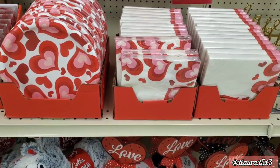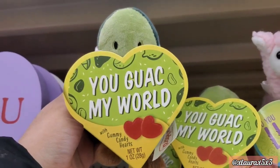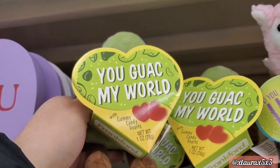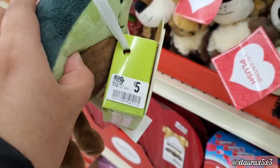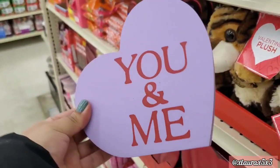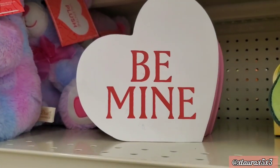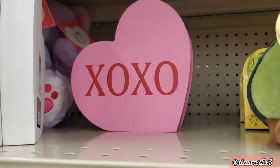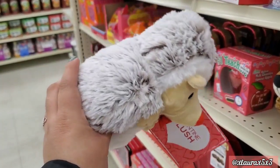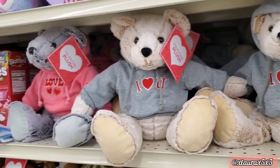They do have their plates and napkins — these are priced at three dollars. 'You Guac My World' with a cute avocado is priced at five dollars. They have some signs: 'You and Me' for four dollars — pretty thick — 'Be Mine' and 'XOXO.' Look at this adorable hedgehog — five dollars, so cute and so soft! They do have some teddy bears for ten dollars.